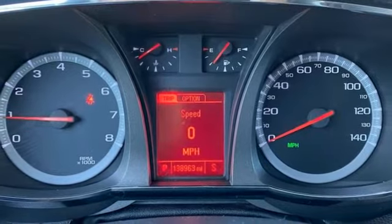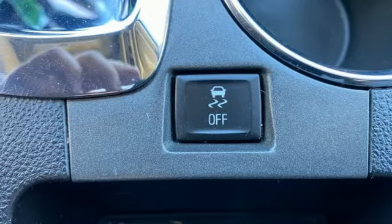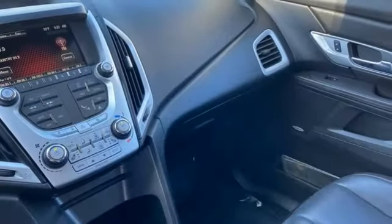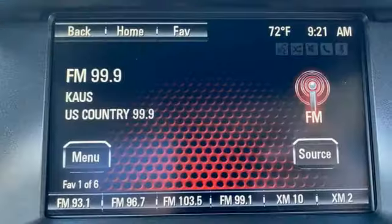Wi-Fi hotspot. AM-FM satellite radio. Express open and close sliding and tilting sunroof. Memory exterior door mirror settings. And integrated navigation system with voice activation.